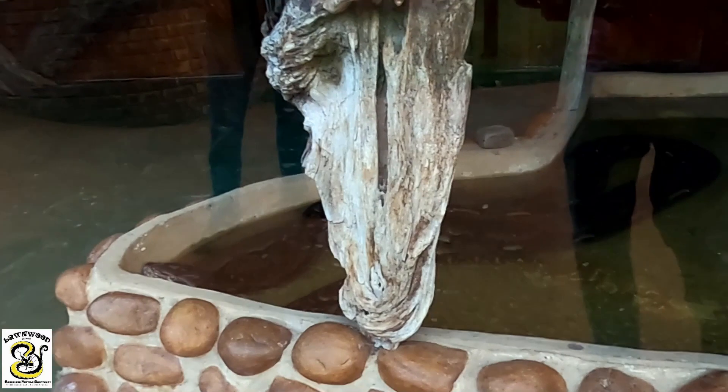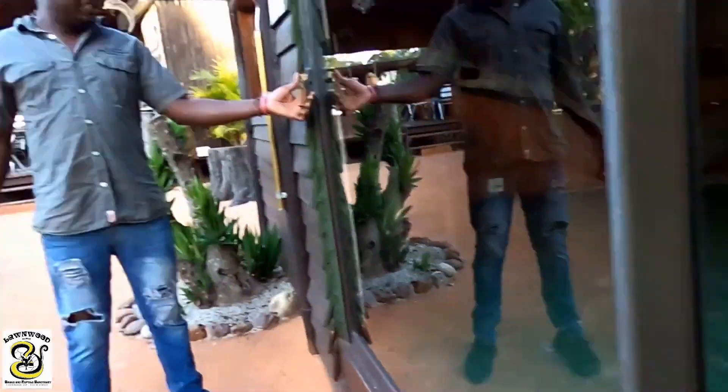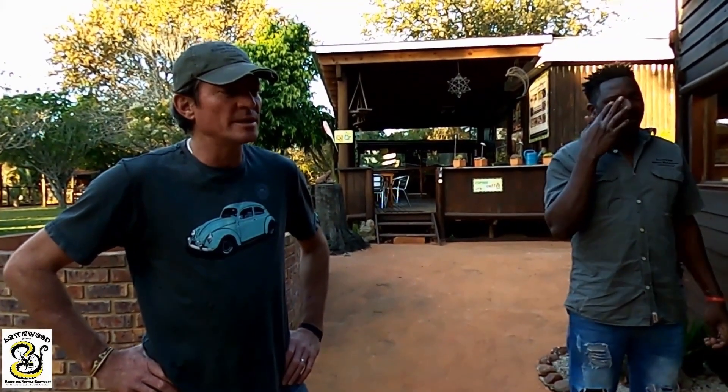We've just arrived at the reticulated python's cage. This one's name is Sharker — it's probably the largest snake we have at the park. We also have to pack this one away because at night it'll get freezing cold. At the end of a hard day's work it can go one of two ways: either it's going to go easy or it's going to go difficult. But the task is inevitable — we have to pack the snake away.